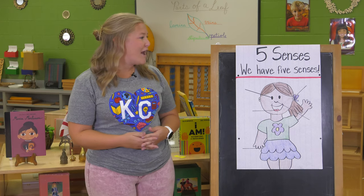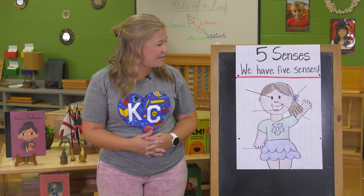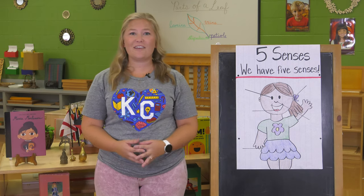We have our sense of sight, our sense of hearing, our sense of smell, our sense of taste, and our sense of touch.